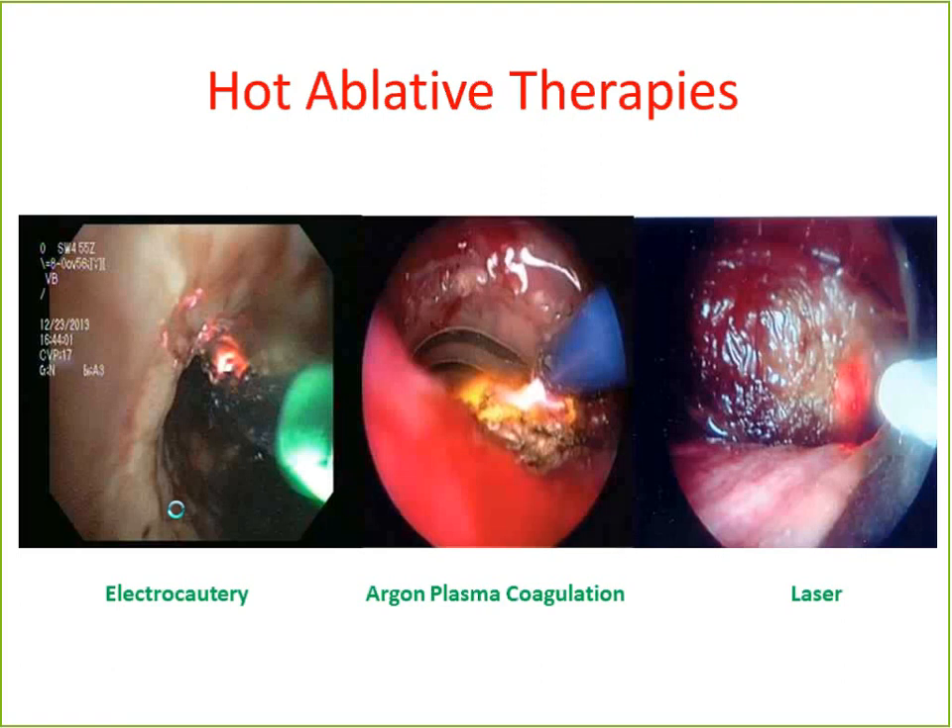There are really no clear advantages of one treatment modality versus another — a lot depends on your comfort level or what's available at your institution. Electrocautery is probably the most widely available, mainly because the generator is already in every hospital since surgeons use it for regular surgery. Argon plasma coagulation is widely available from GI colleagues, who use it during colonoscopies and EGDs. Laser is the most expensive modality and has the deepest penetration, so you have to be very careful not to cause perforations.